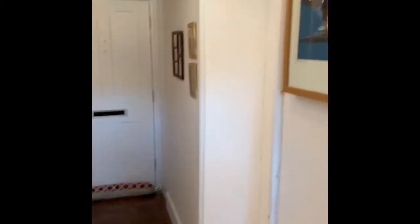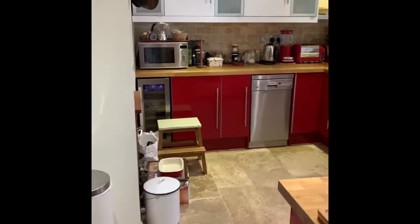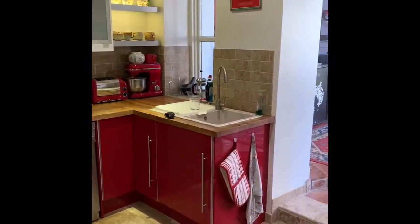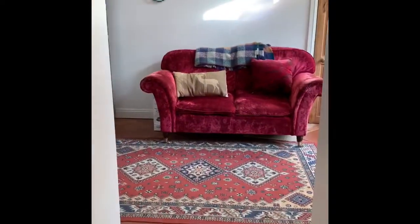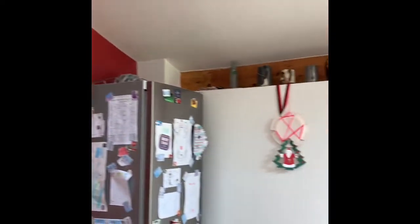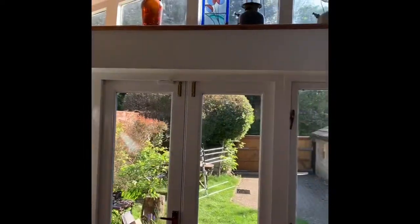Internally, the cottage boasts a flexible layout of either three or two bedrooms and a study cot room, complemented by either two or three receptions. The stylish refitted kitchen has wooden worktops and limestone flooring from artisans. There is a handy utility room with a downstairs cloakroom.